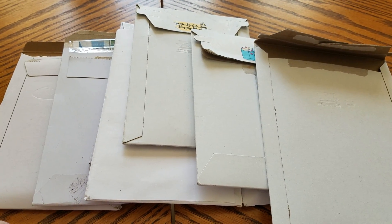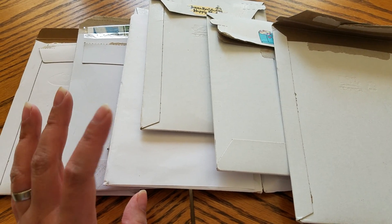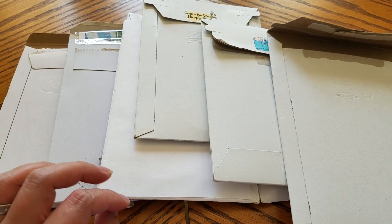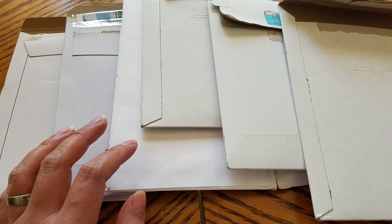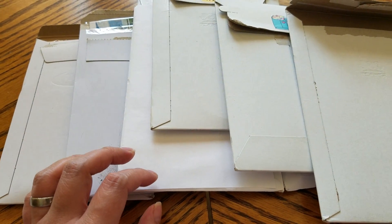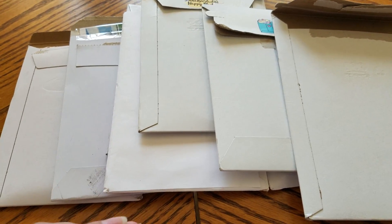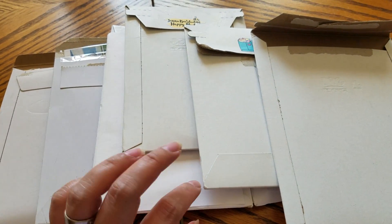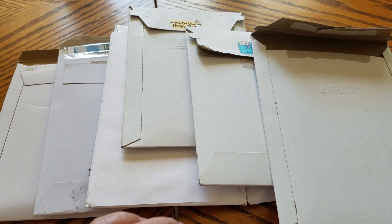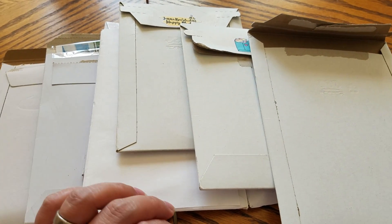Hi guys, it's me Gwenny back with another Etsy haul video. These are most of the stuff that I ordered for the Epic Spring Sale — I believe it was around April 24th or something like that. I still have like two more sticker orders I've been waiting on, but I decided to just film this haul because I can't wait. I want to use all these stickers for my planner. It might be a little long because I tend to ramble on. Anyways, let's get started.